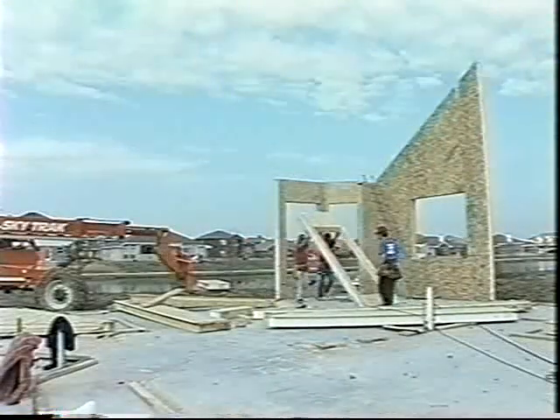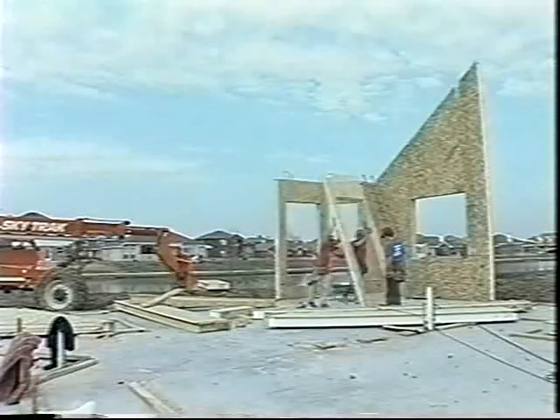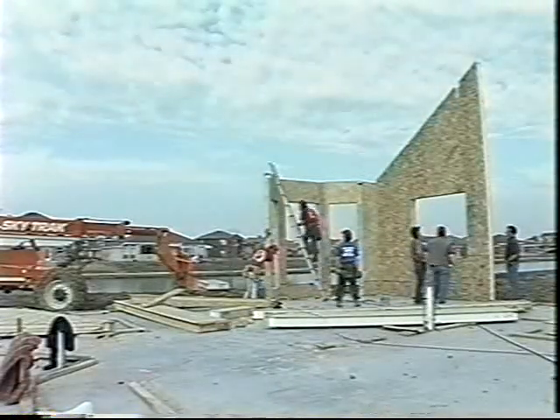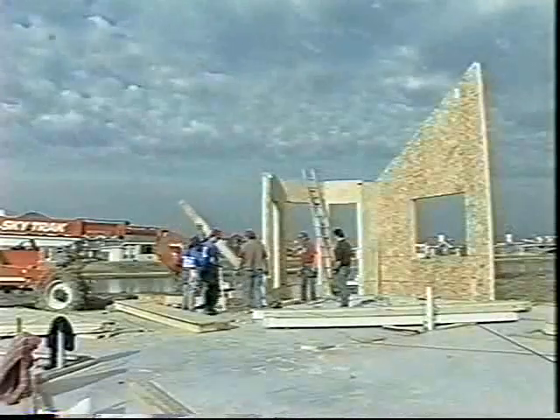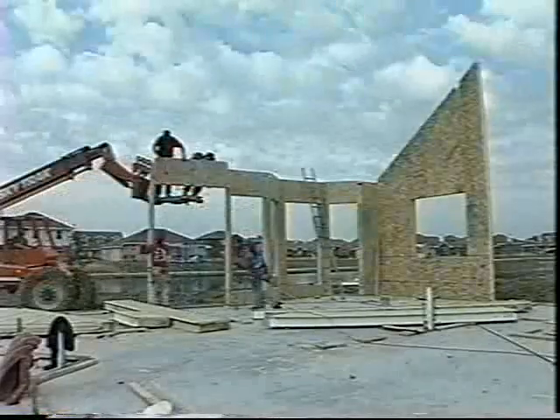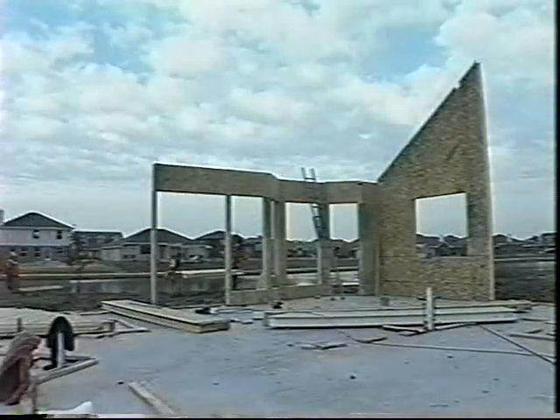When a pre-cut package arrives at the site, most all of the lengths are cut, the openings are cut, and the pieces are pre-measured and set to go off CAD drawings. So there's very little site work that has to be done in cutting.